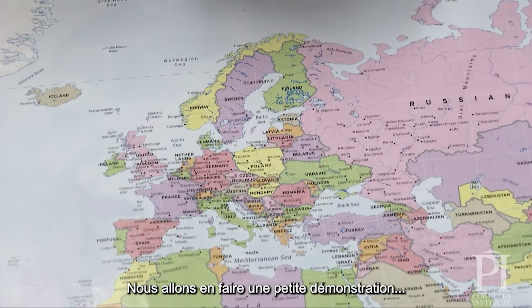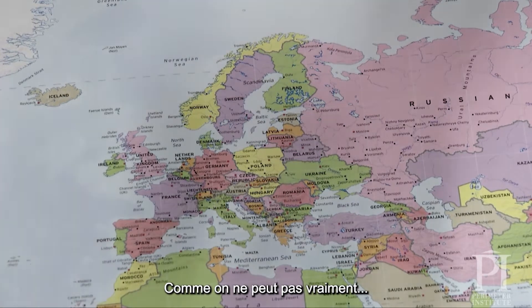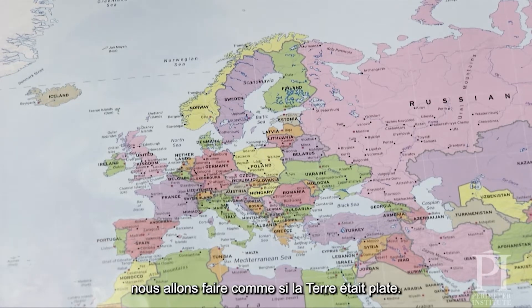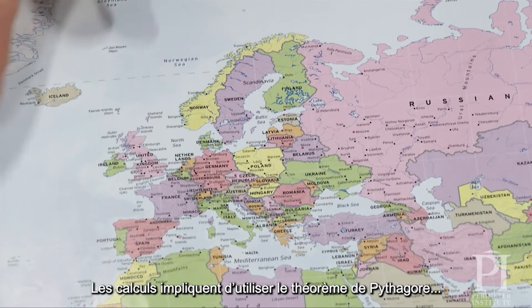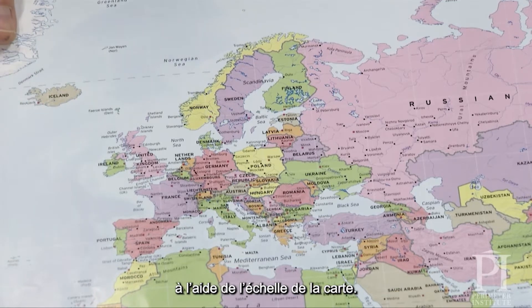What we're going to do here is a quick demo of that on a world map. And because we can't really do the three-dimensional version, we're going to pretend the world is flat. The mathematics involves just using the Pythagorean theorem, and other than that, it's just working with scales on a map.